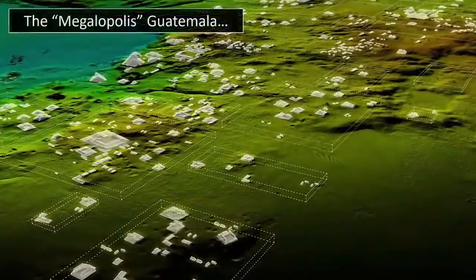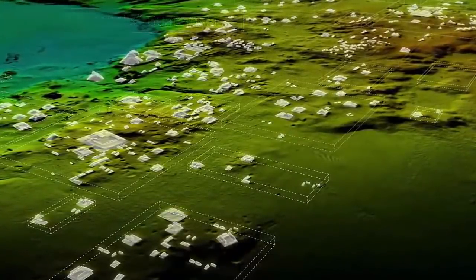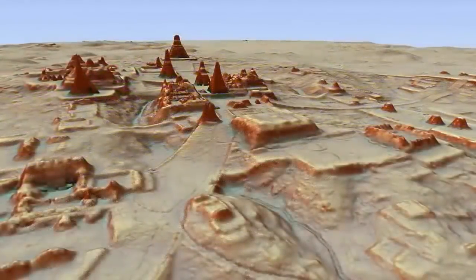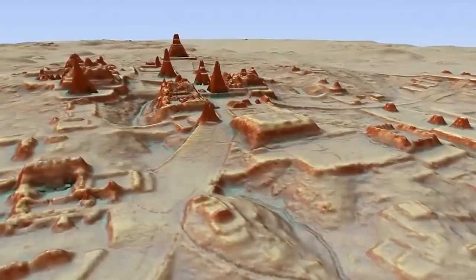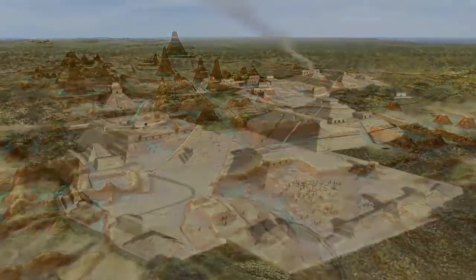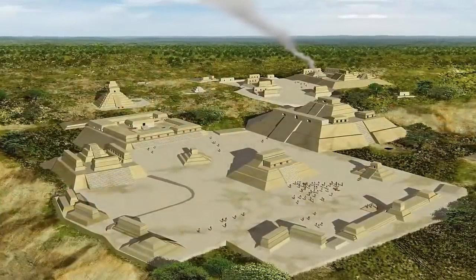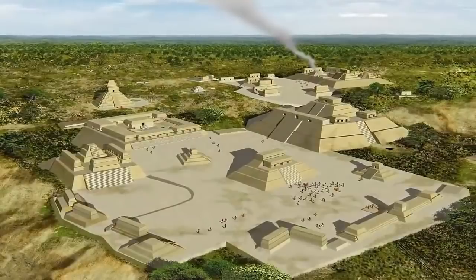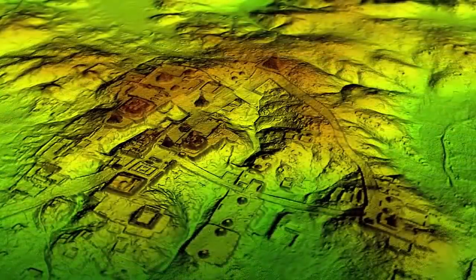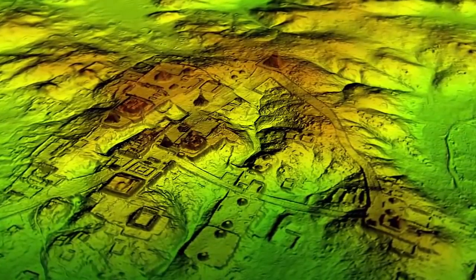Although some clearings dotted within this landscape have been spared, somehow avoiding the suffocation of trees, it has been discovered that these sites — long argued as separate sites of habitation — were in reality once part of the same gigantic city, one of unimaginable size and complexity, that was unquestionably home to not mere thousands, but was in fact a settlement home to more than ten million.